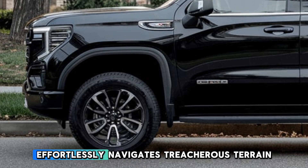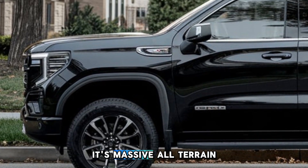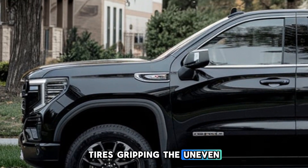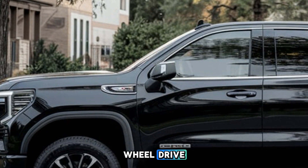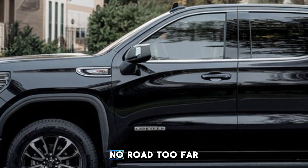Watch as the Sierra effortlessly navigates treacherous terrain, its massive all-terrain tires gripping the uneven ground with ease. The advanced suspension system and next-generation four-wheel drive ensure there's no path too difficult, no road too far.